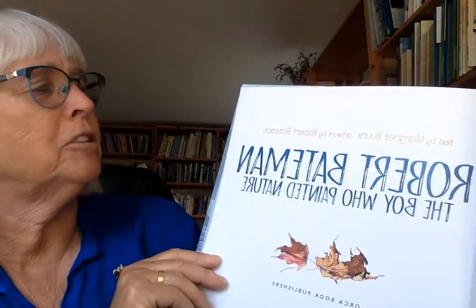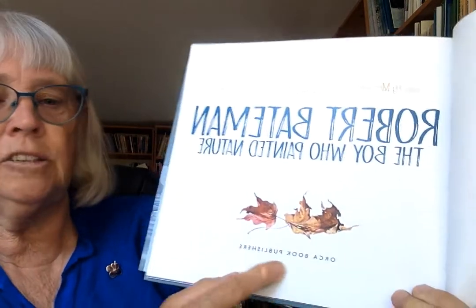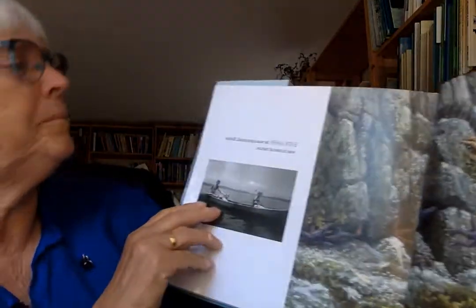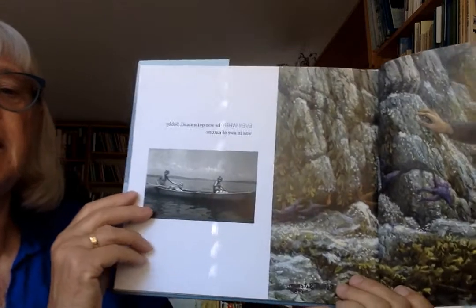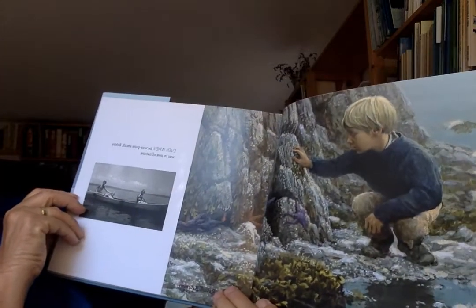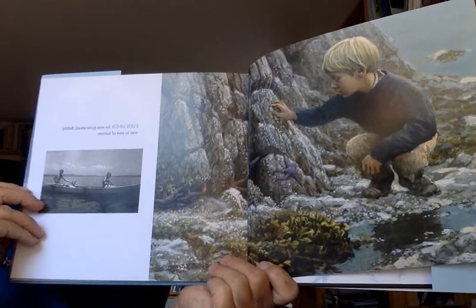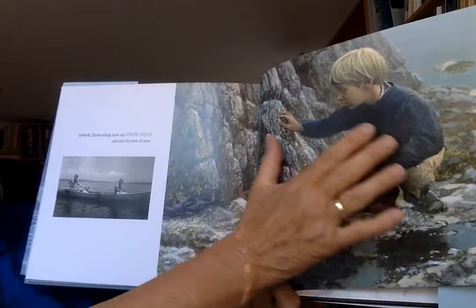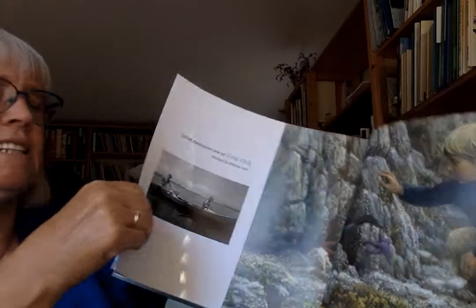Robert Bateman: the boy who painted nature was written by me, Marguerite Ruers, and all the artwork is by Robert Bateman, and Orca Book Publishers produced the book. Even when he was quite small, Bobby was in awe of nature. It's almost hard to realize that this isn't a photo, is it? It's a painting.